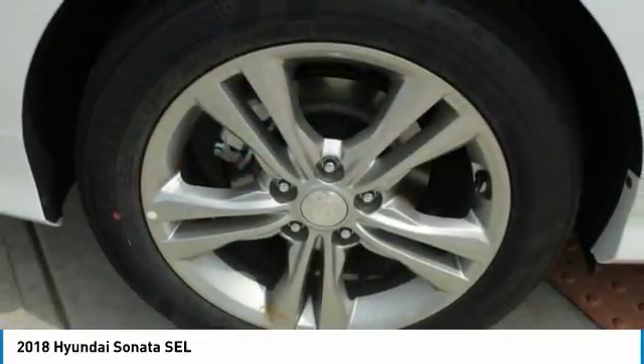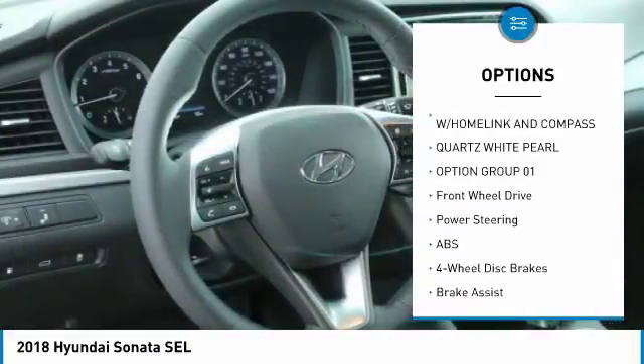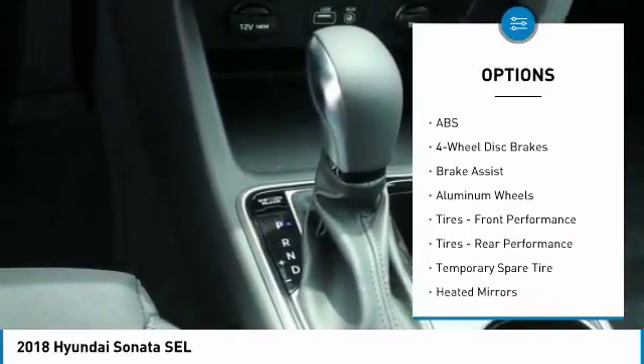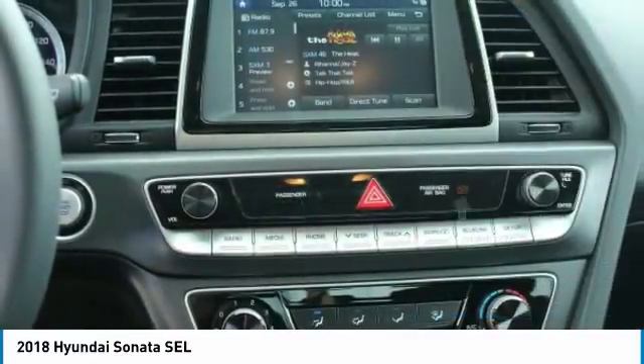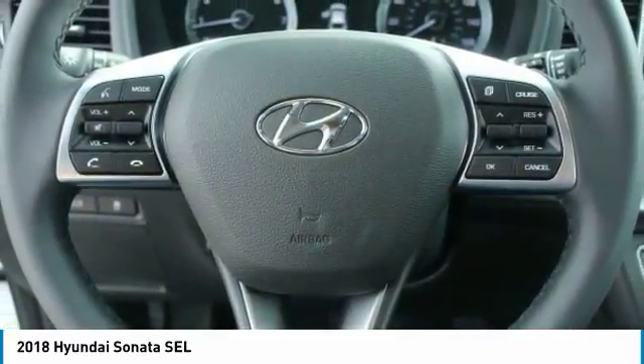Here are some of this vehicle's great options: power lift gate, anti-lock braking system, steering wheel audio controls, keyless entry, leather-wrapped steering wheel, Bluetooth, adjustable steering wheel, power steering, cruise control, and four-wheel disc brakes.